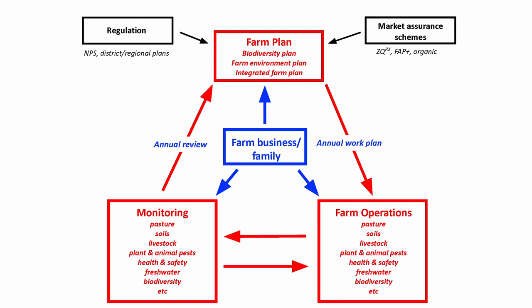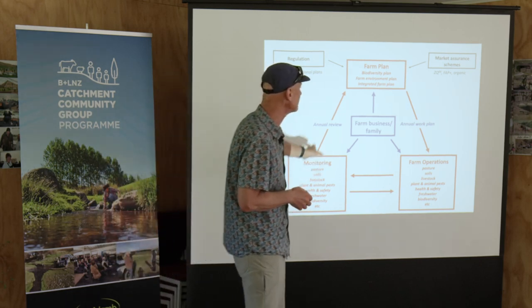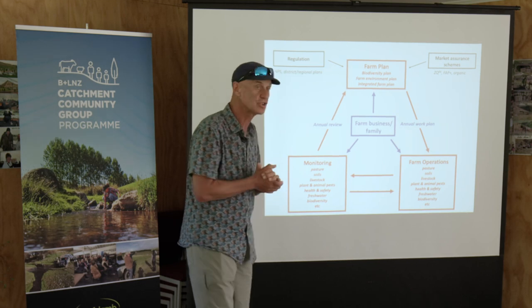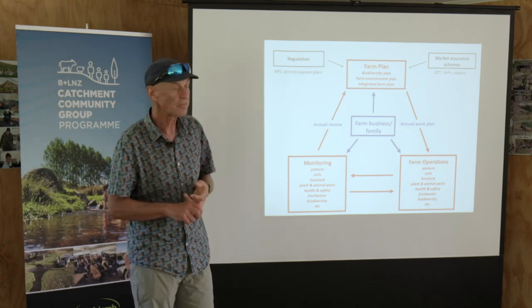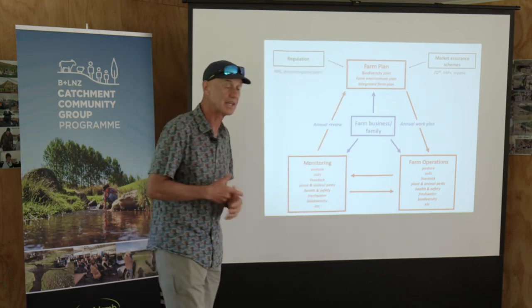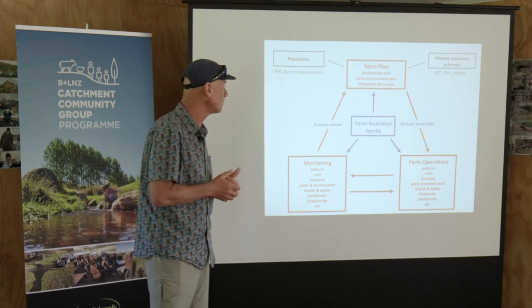It's not something that should sit on the shelf and never be looked at again. It should be part of that annual cycle of planning, monitoring, and thinking about your farm business. Like everything else, biodiversity is influenced by regulation — just like fresh water, animal welfare, and health and safety — and it's influenced by the markets as well, in just the same way as all those other things are. Biodiversity is just one more component.